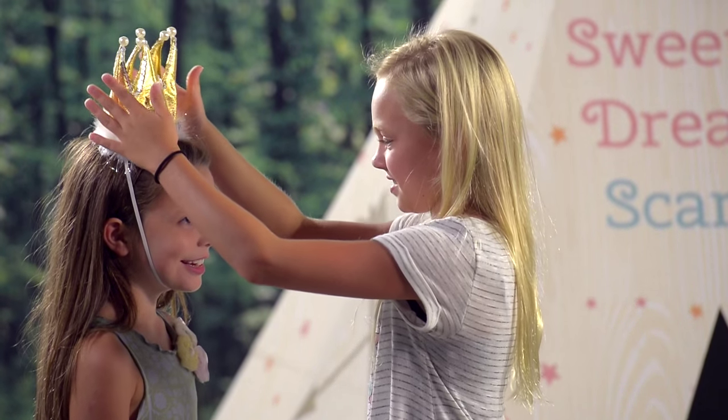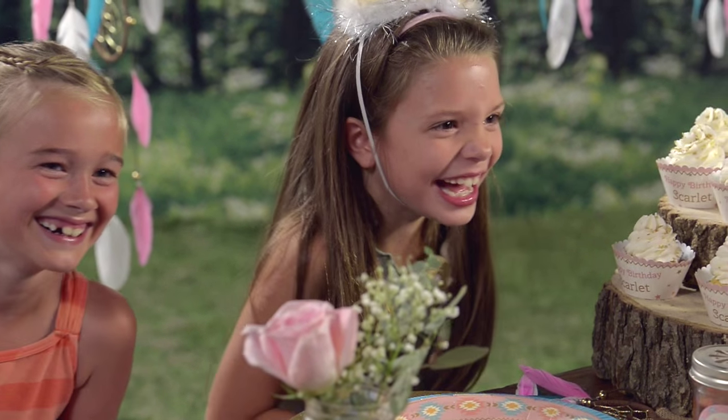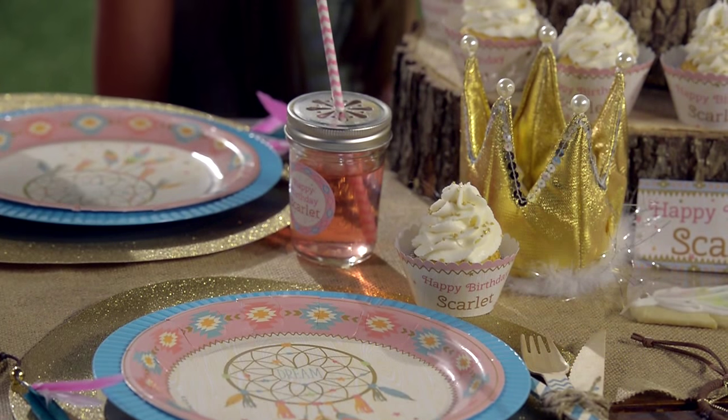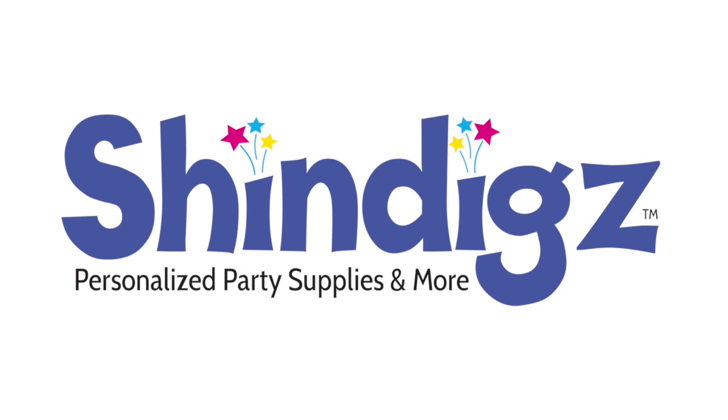Surprise your little girl with a birthday party her and her friends will adore. View all the items you need to create this party in the description below. Celebrate perfectly with shindigs.com.